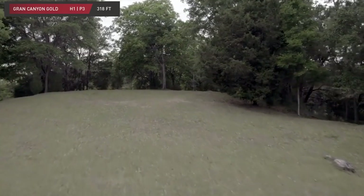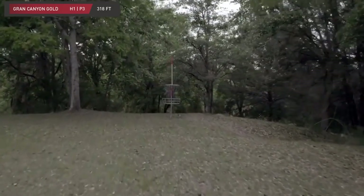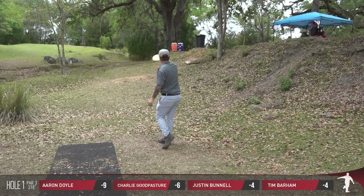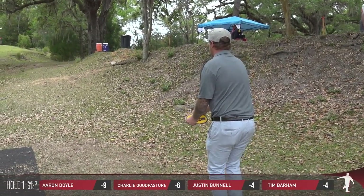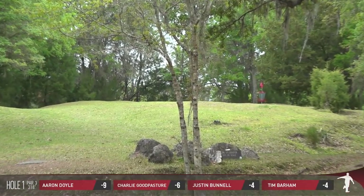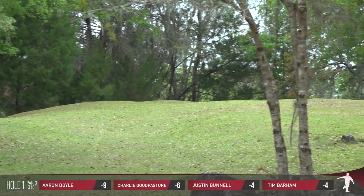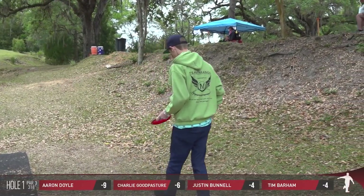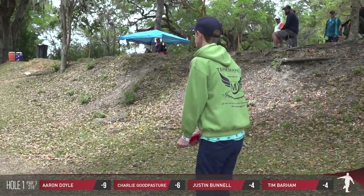We start on hole number one, 318 feet uphill — plays at least 350 feet. We have a look to the left if somebody wants to go with a forehand shot. Aaron Doyle, our leader, is going to go right up the gut on the right side. Not enough turn as that's leaking to that left side, just barely carrying over the edge. Aaron opened with nine under par during the opening round, pretty impressive as that's rated a 10-59. Aaron's 1,006 rated.